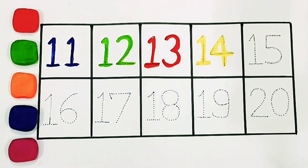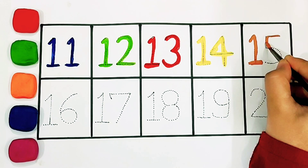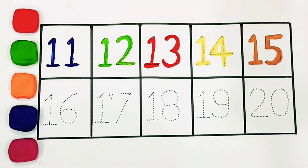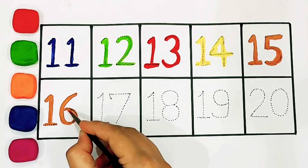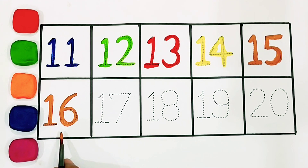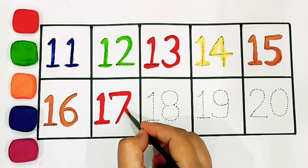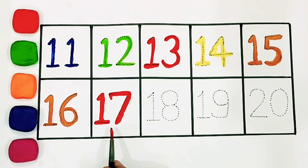Fourteen. Fifteen: one, five. Fifteen. Sixteen: one, six. Sixteen. Seventeen: one, seven. Seventeen.